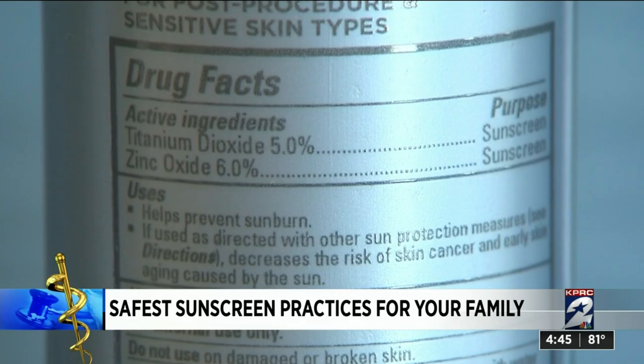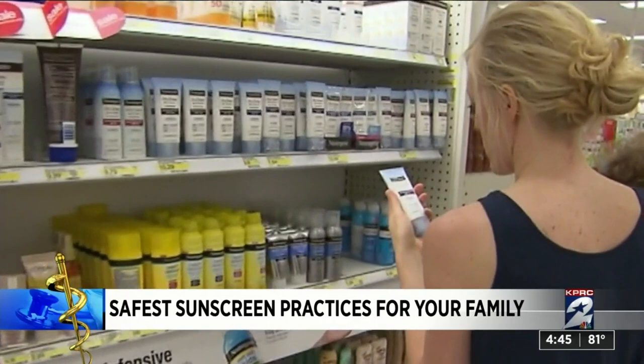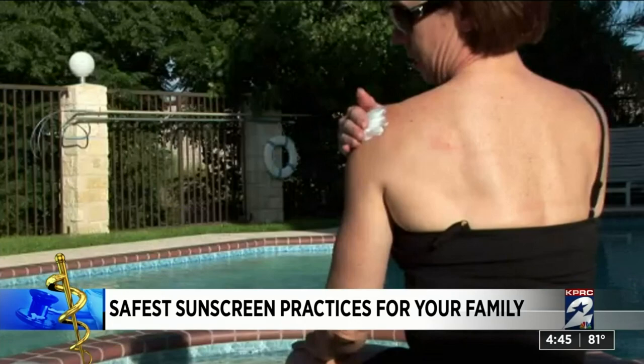Whatever sun protection is right for you, Dr. Masik says it's important to like it, so you'll be more likely to use it. Make sure you apply sun protection to areas you might not often think about, including the back of the neck, tops of ears, and hands and feet. I'm health reporter Haley Hernandez, KPRC 2 News.